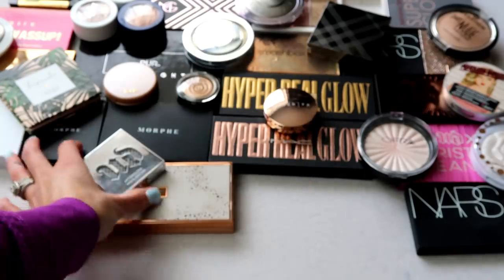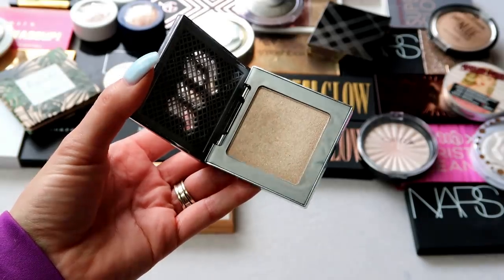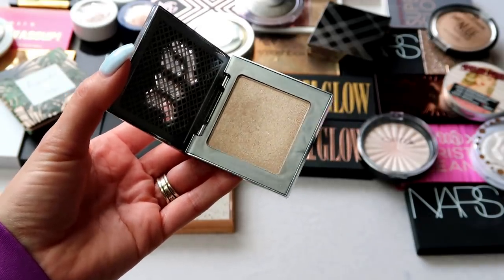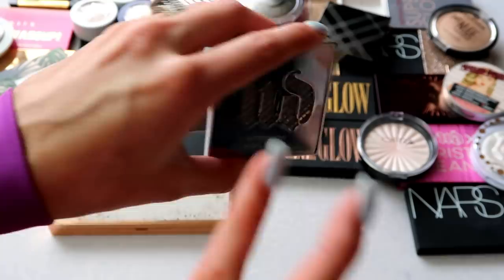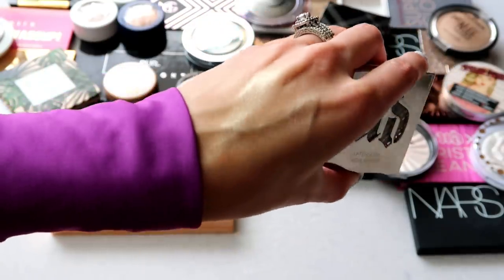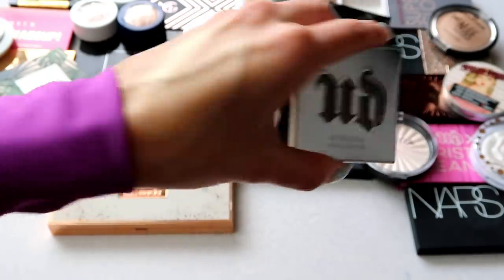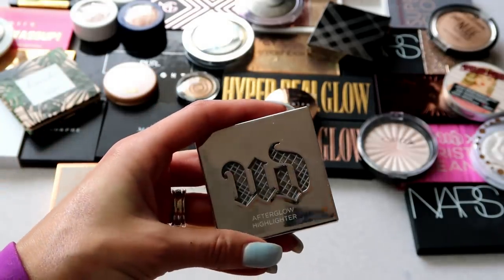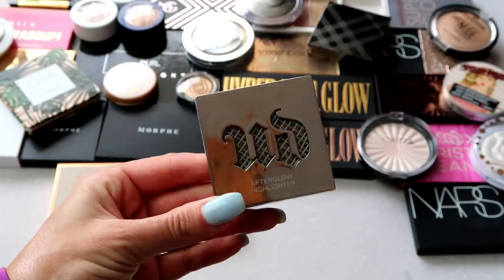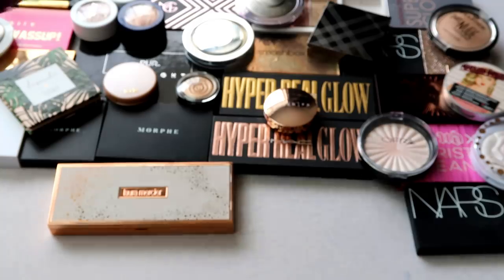Next up I have this one from Urban Decay — the Afterglow Highlight in Sin. I bought it because I was testing my subscribers' favorite makeup, and this one got so many recommendations. It's an absolutely beautiful highlight; I highly recommend Sin. I pulled it out recently to wear it, and I was like, 'Sin, you're not going anywhere — you are staying with me.' So that one is definitely staying.